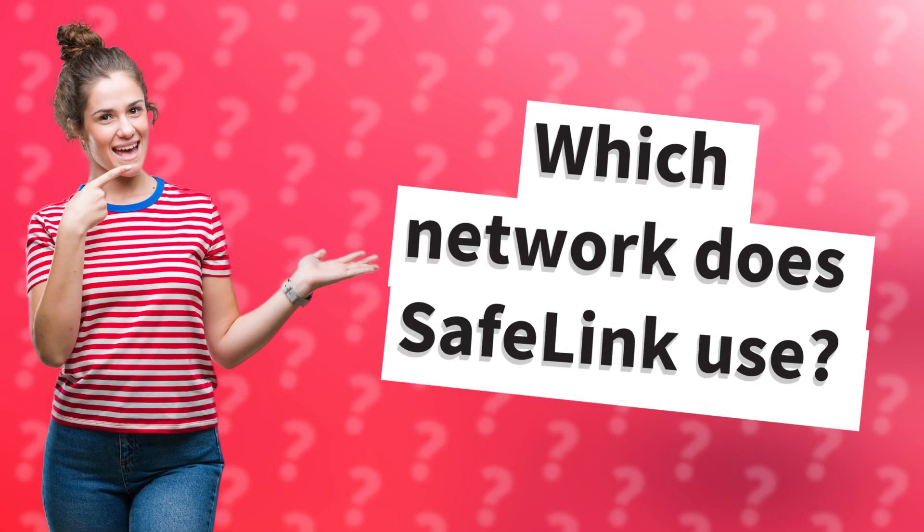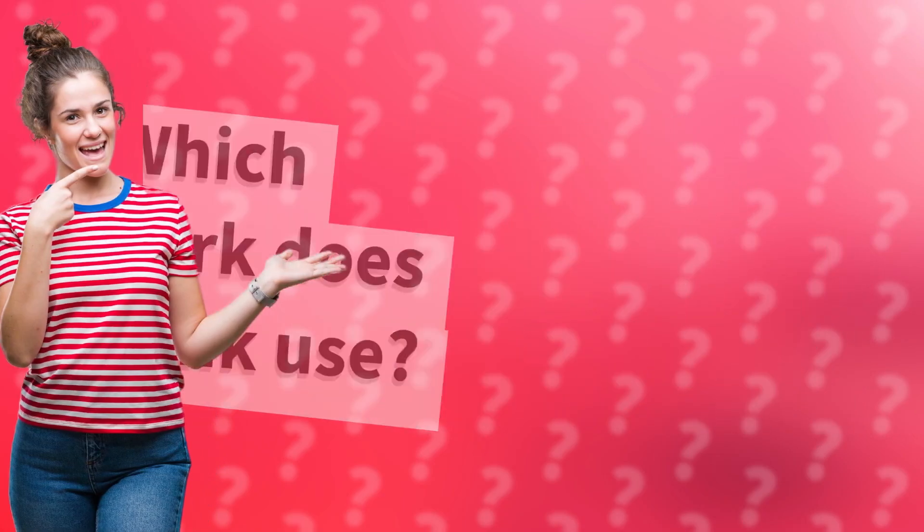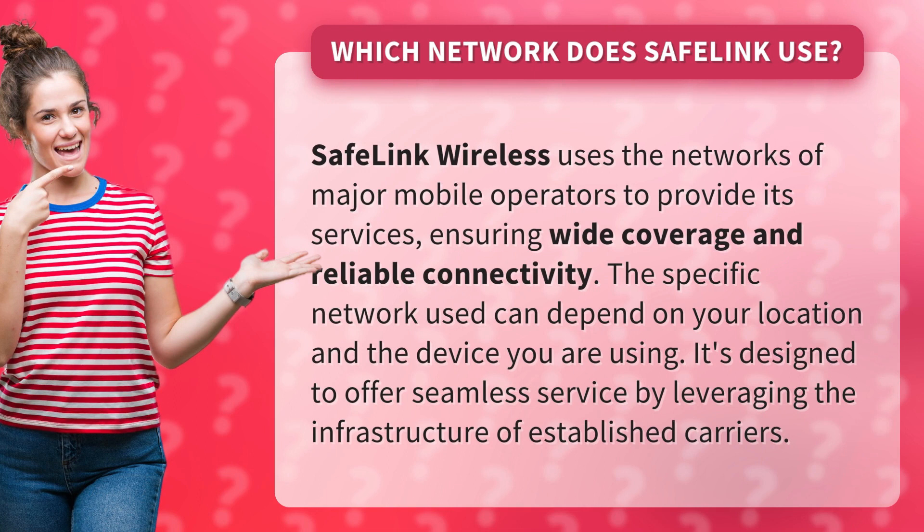Which network does Safelink use? Safelink Wireless uses the networks of major mobile operators to provide its services, ensuring wide coverage and reliable connectivity. The specific network used can depend on your location and the device you are using. It's designed to offer seamless service by leveraging the infrastructure of established carriers.